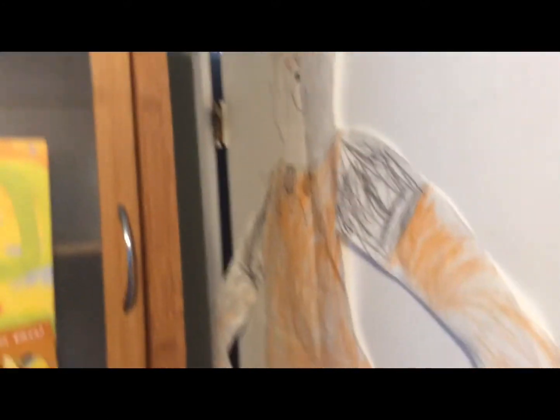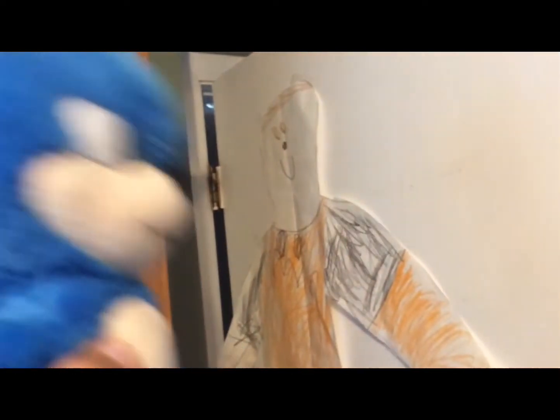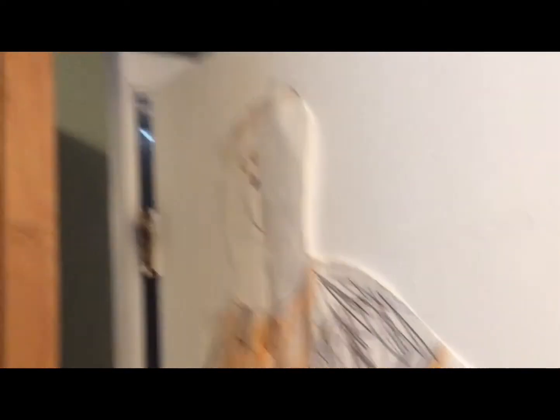Oh my god, guys — face reveal! Face reveal! I did not think we would do it today, but we're doing it! Oh my god, a face reveal on a room tour — literal face reveal!